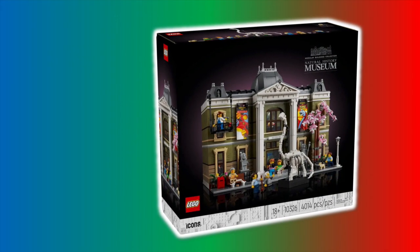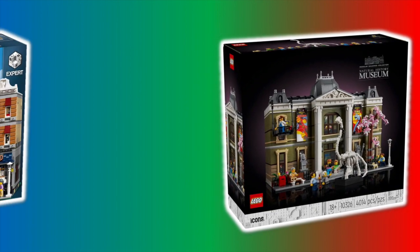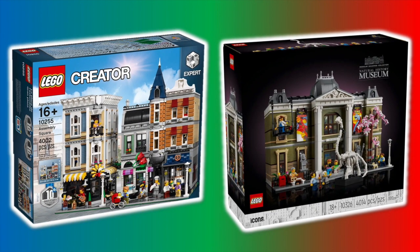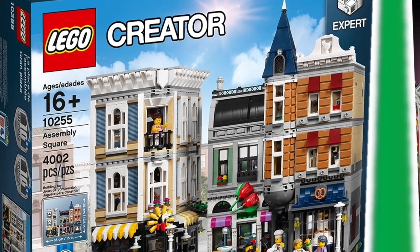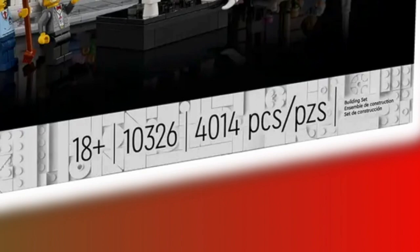The other biggest modular that LEGO made was Assembly Square, which is supposed to be retired at the end of this year. It's crazy how two different sets both have about 4,000 pieces.